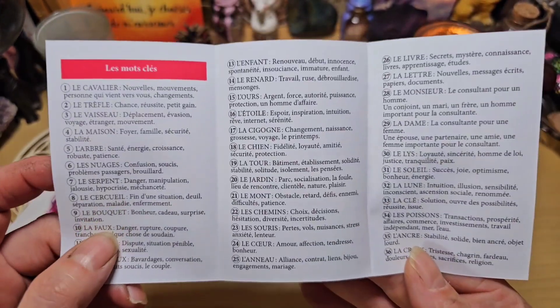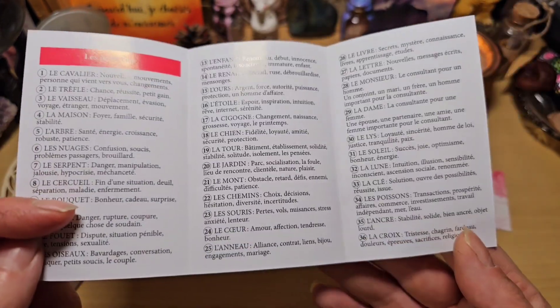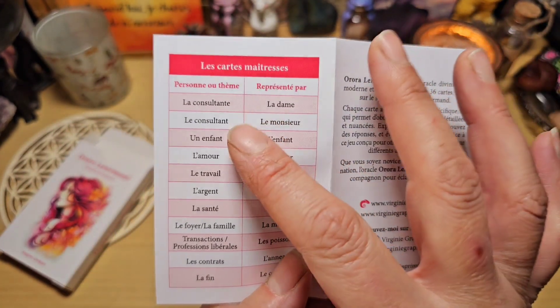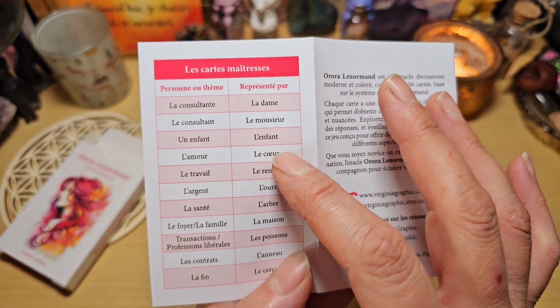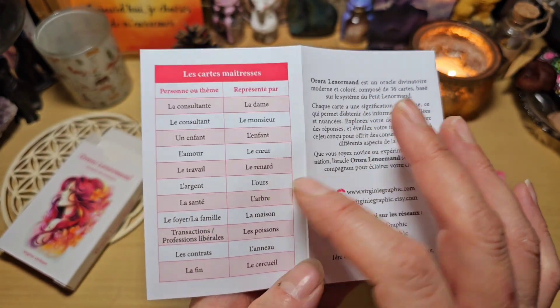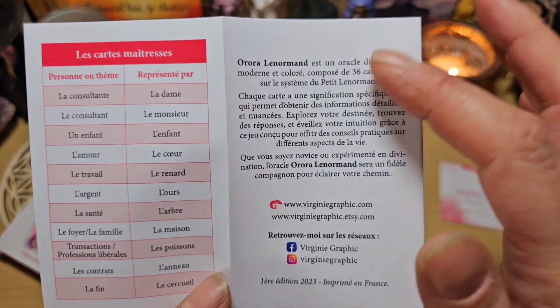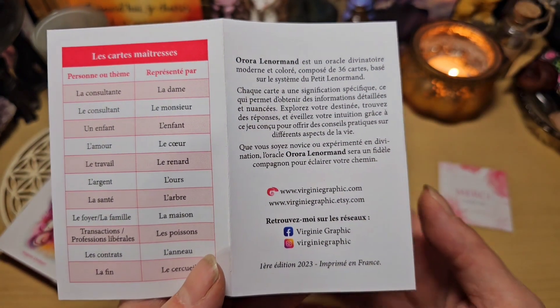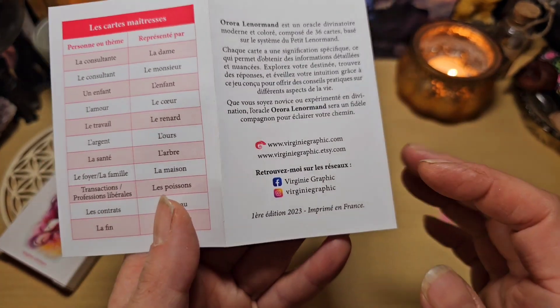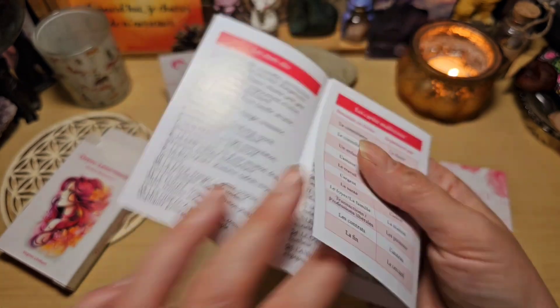Les mots-clés pour toutes les cartes. Et derrière on retrouve les cartes maîtresses : par exemple, l'amour sera représenté par le cœur, l'argent par l'ours. Et ici on retrouve ce que j'ai lu au dos, ainsi que les réseaux sociaux. C'est la première édition 2023, imprimé en France — ça c'est chouette aussi.